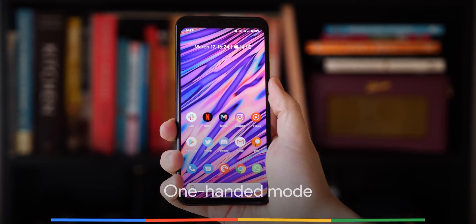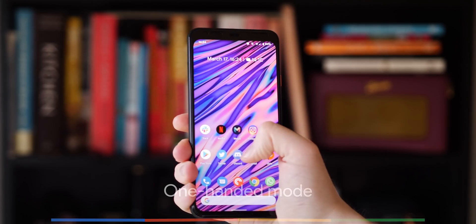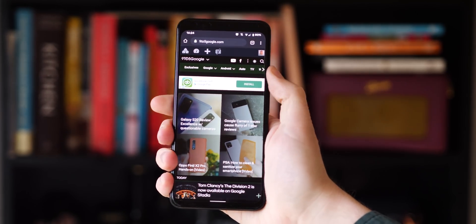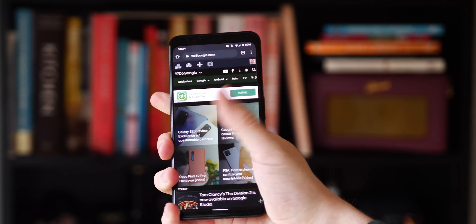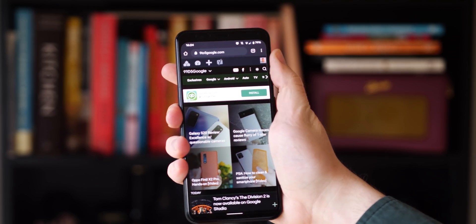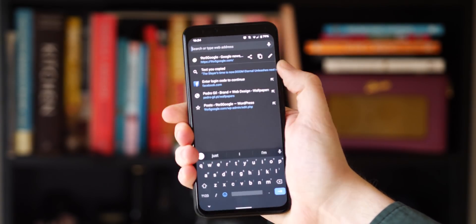It's a crying shame that we don't have a dedicated one-handed mode on Pixel phones or within the core Android builds, as there are so many good implementations from Samsung and others that are wonderful to use. Considering that phone screens are getting larger and the sheer volume of Google's accessibility options, a dedicated one-handed mode would be a sure-fire winner.